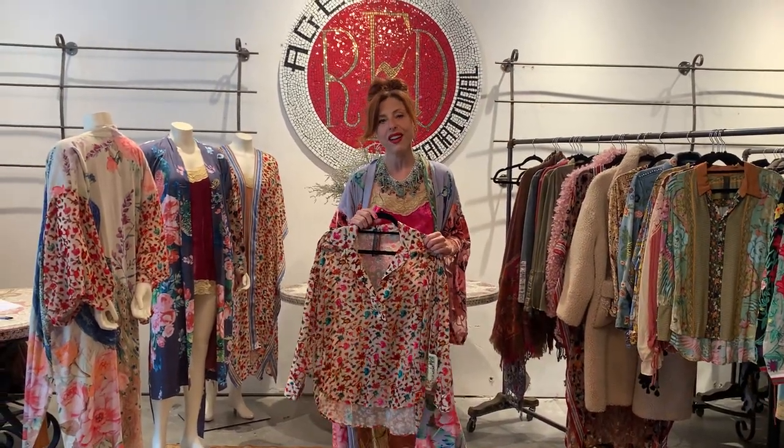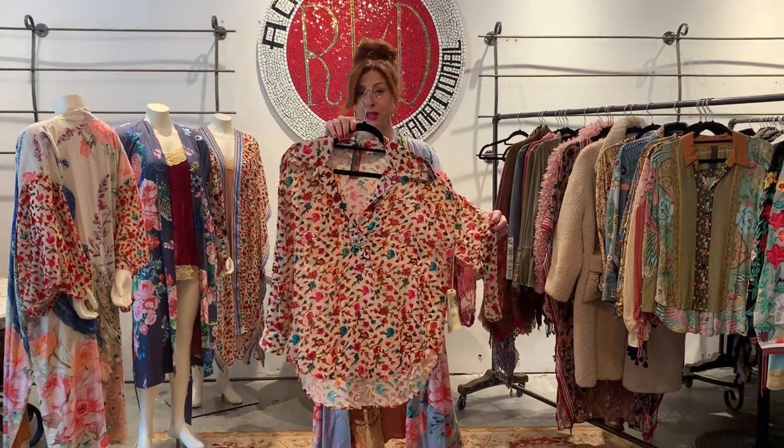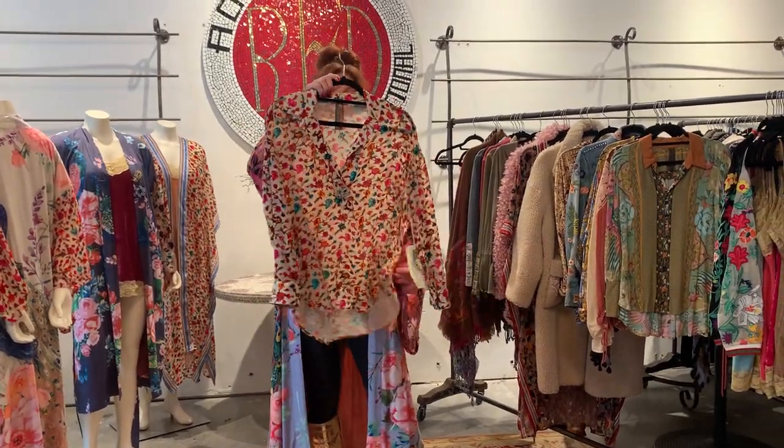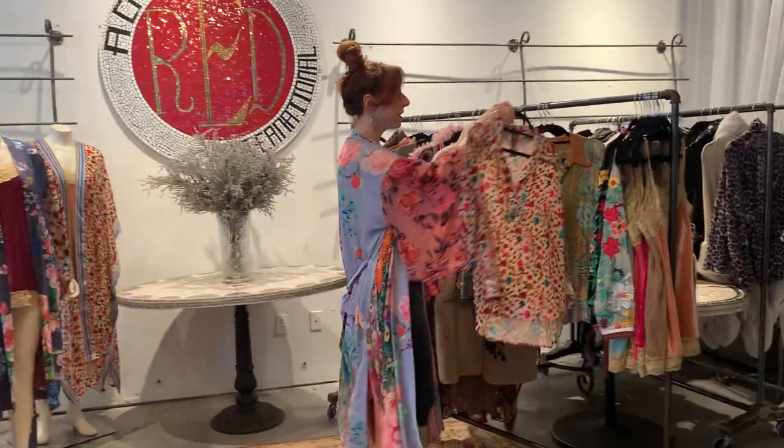This is a great blouse — so if you don't want the kimono, you could do the blouse. You could do a little front tuck. It comes with a pin that you could take off. You want this piece.